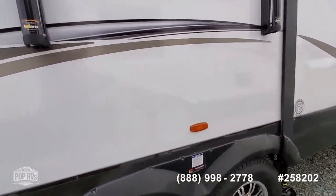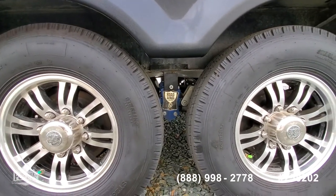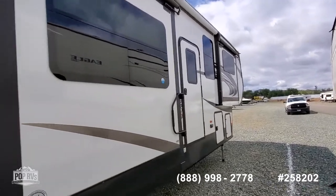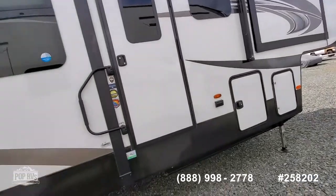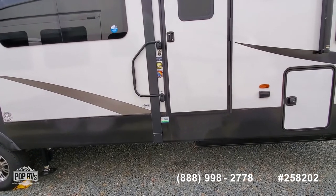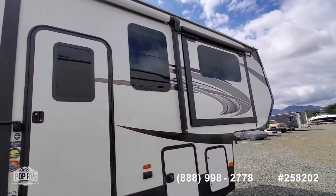One other feature is the suspension system. There are photos of it, but it has the Road Armor suspension system as well, which really makes things ride a lot nicer on the inside. So there you have it — a 2021 Coachman Brookstone 344 FL, made by Coachman which is owned by Forest River. If you have any questions, there's a number and email on this video, and we look forward to hearing from you.